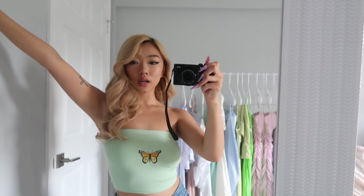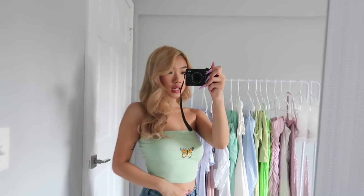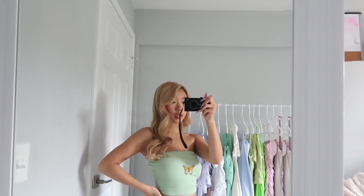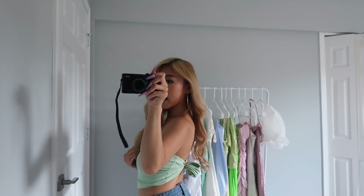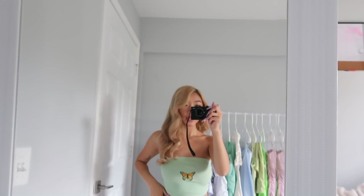Next up is this green butterfly tube top. It just looks like this. Green has literally been a color I've been obsessed with lately, especially on my Instagram, so I just got this one — I thought it was cute because it had a little butterfly. The back had to be tied because it doesn't fit that well, so I have to adjust it. But it's really cute.